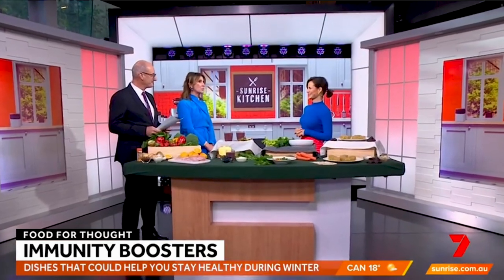Flu season is here, but studies have shown some foods could help boost your immunity and keep you healthy this winter. Sunrise nutritionist Sarah DiLorendo is live to tell us more. Good morning! Firstly, what foods might help boost your immunity?